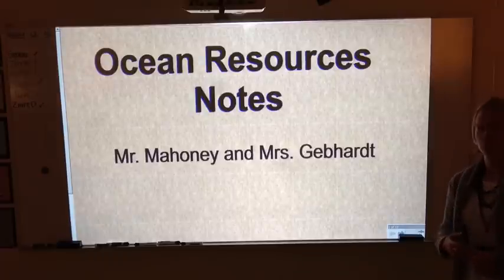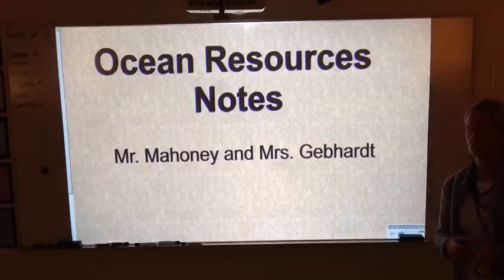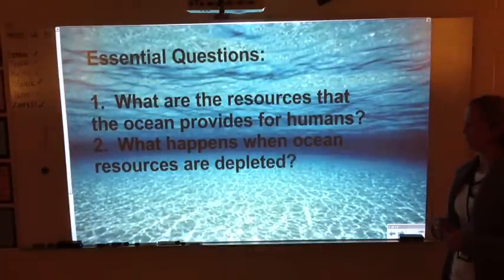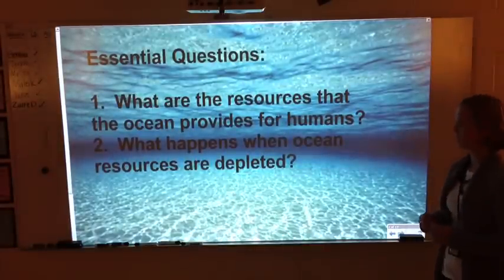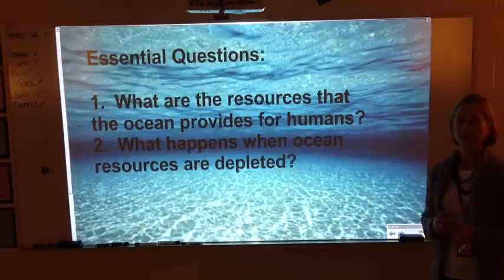Hey guys, this is Ms. Skeffert and Ms. Mahoney, and we're going to be doing the ocean resources notes. Please make sure you have your worksheet out and you're ready to take some notes. Our essential questions: by the end of this presentation, you should know what resources the ocean provides for us, as well as what happens when we deplete these resources.